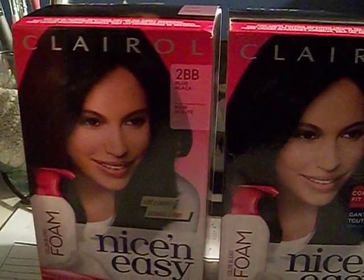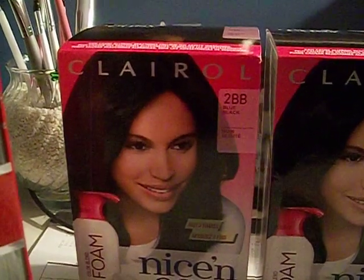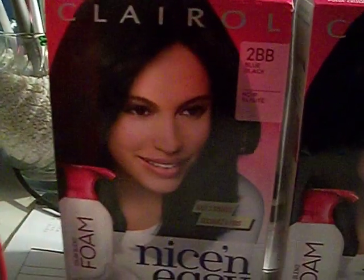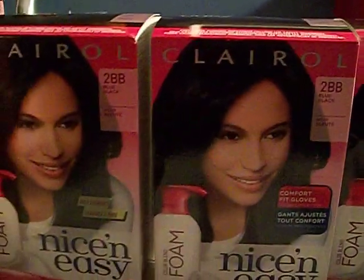I just want to let you guys know that this Clairol Foam Nice & Easy is ringing up for clearance — I believe it's like $2.67 or $2.49. We had that $3.00 off one Nice & Easy coupon, so that makes it free. The ones you want to look for are 2BB and number 2, both in black. I picked up the black ones; I didn't have time to scan any other colors.